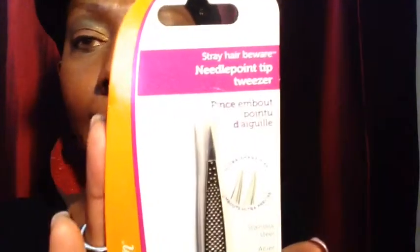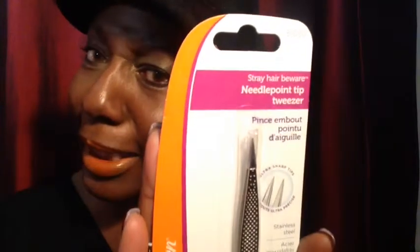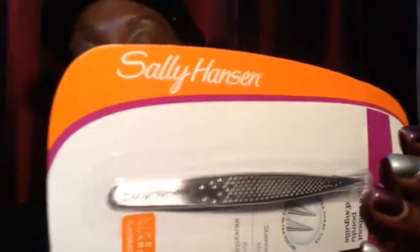Another thing you always need around: this is a Sally Hansen Stray Hair Needle Point Tip Tweezer. Tweezers are expensive — yes, they are. This retails for $11.99 and I got it for $2.99 in the clearance aisle. The needle point tip is great for getting those stray hairs.